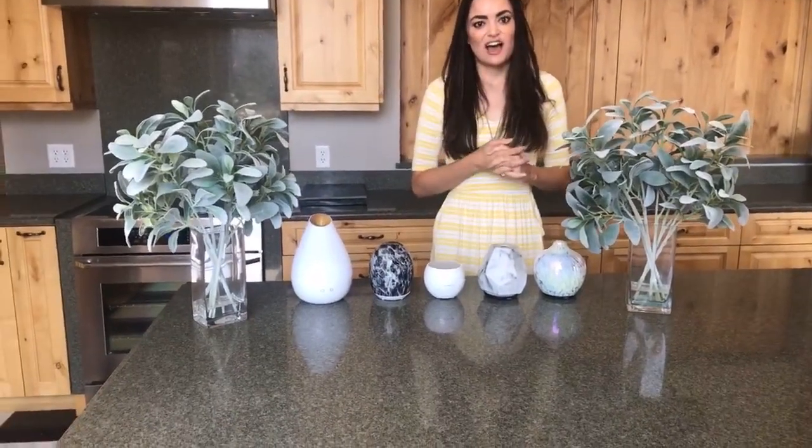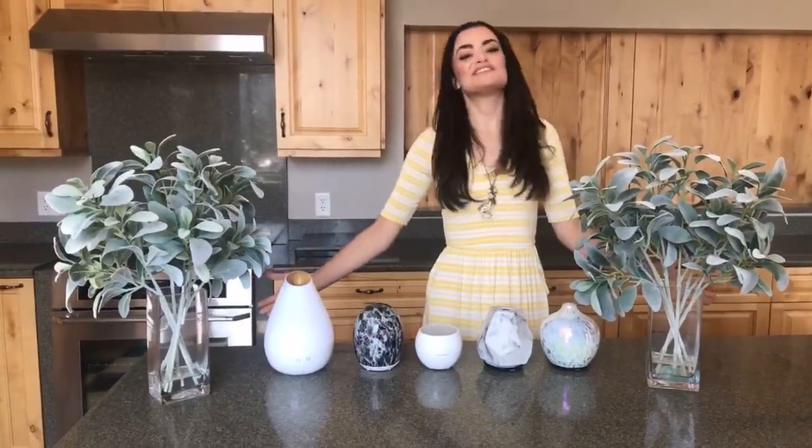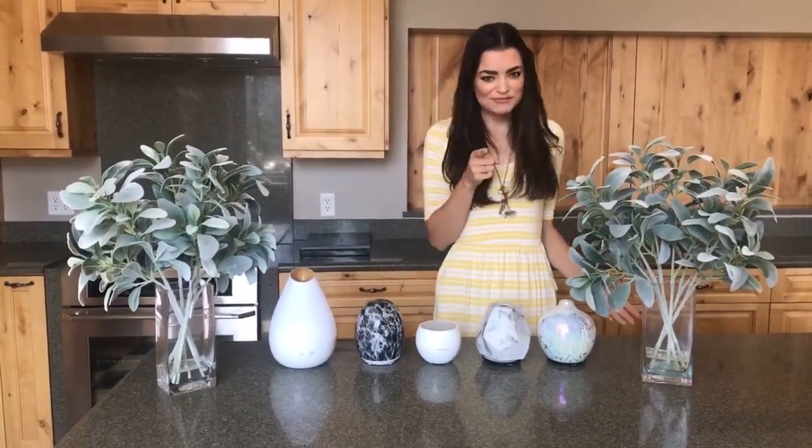Hey guys, welcome back to another Live Feature Friday here at Oil Life. First off, we want to apologize for the technical difficulties we had which caused this delay. What's most important though is that you're here and we're here — we're ready to start. As always, I'm Heidi, but today I am your personal Vanna White. If you guys don't know that reference, watch some Wheel of Fortune.